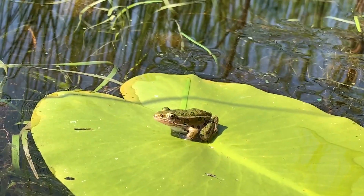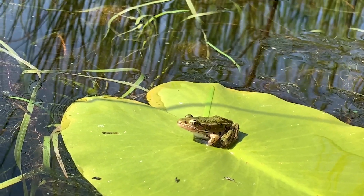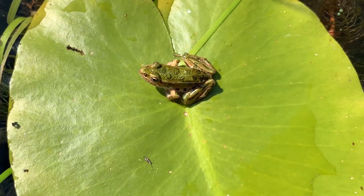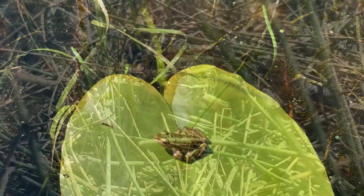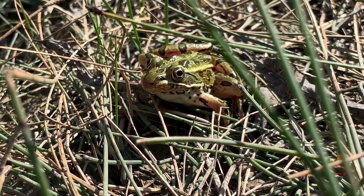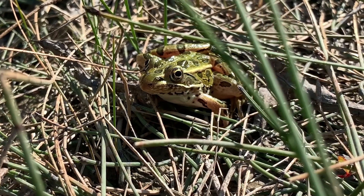If you haven't seen a leopard frog, and I wouldn't be surprised if you haven't, they range in size from about 5 centimeters to about 11 centimeters in length. Northern Leopard Frogs are a really important component of the ecosystem — not only are they an important predator and prey species, but they help link the aquatic ecosystem to the terrestrial ecosystem and transfer nutrients between.